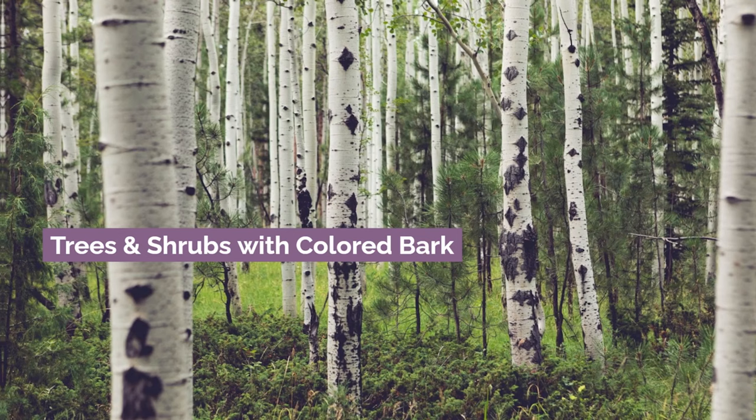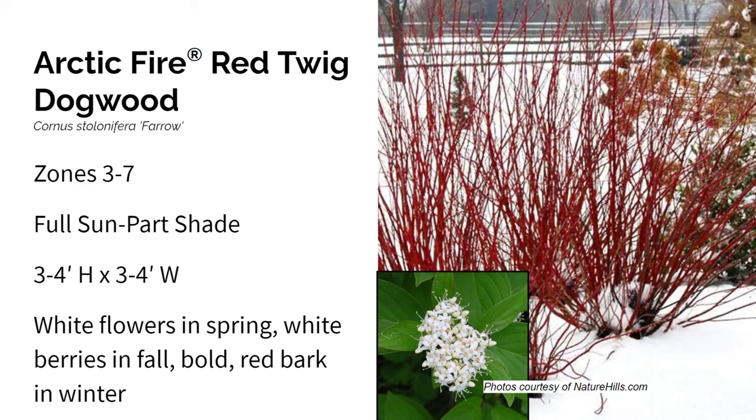Here we have trees and shrubs with beautiful colored bark that shines in the winter. First up is Arctic Fire red twig dogwood. It grows in zones three through seven in full sun to part shade, and gets about three to four feet high and wide. Arctic Fire is a dwarf variety of the red osier dogwood, known for its bright red branches that become prominent during winter when the leaves drop. It offers white springtime flowers, attractive green foliage, and small white berries that attract birds. These deep red colored stems look amazing in the snow or against a white birch tree — it's just an awesome shrub for the winter.